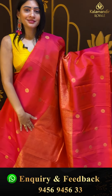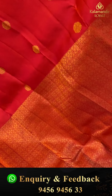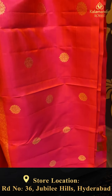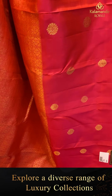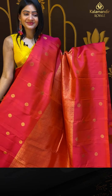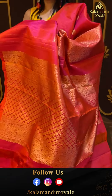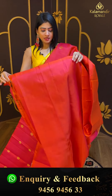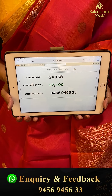It is a red color Kanchipuram pattu saree — checks and florals — a borderless saree with two sides floral booties. Center has huge florals like checks with floral booties, gold zari throughout. Coming to pallu — zari woven pallu in same color. Blouse is self blouse in same color. Pricing details: item code GB958 and offer price ₹17,199.